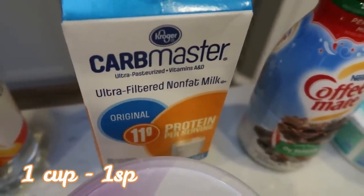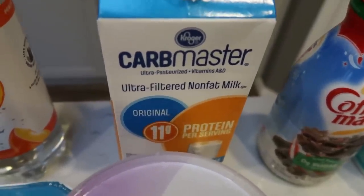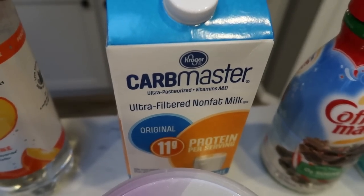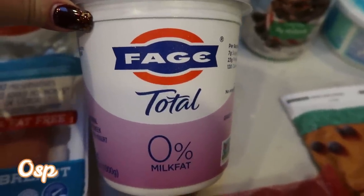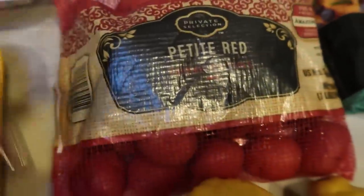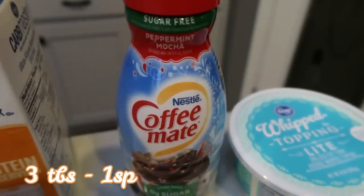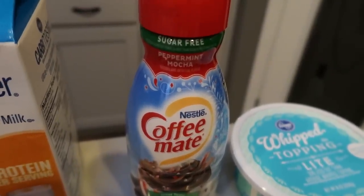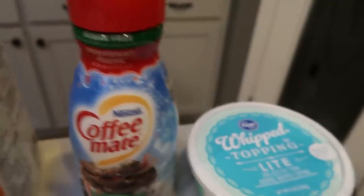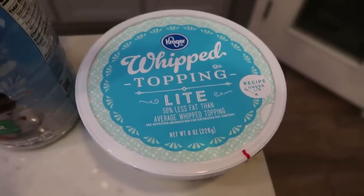Carb Master Ultra Filtered Nonfat Milk — this is similar to Fair Life, but just the Kroger or Fred Meyer brand. I use this a lot in recipes. If you're looking for a regular milk substitute and you have a Kroger or Fred Meyer, this is an excellent choice. Nonfat Greek yogurt — I needed this for a recipe and I used up all my other ones, so I picked up another container of the Fage Total 0% Greek yogurt. Red potatoes — I had a great coupon for this private selection brand. These are those little baby red potatoes for an upcoming recipe. What grocery haul would not be complete without at least one sugar-free peppermint mocha coffee creamer? I'm throwing this in my freezer — I probably have about 20 now, but enough for the whole year. Also some whipped topping — this is for an upcoming dessert recipe. I can't wait to share it.